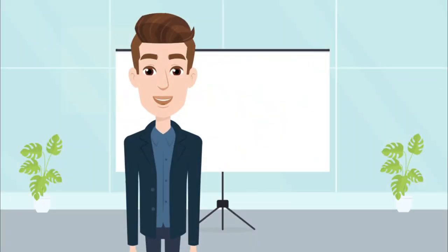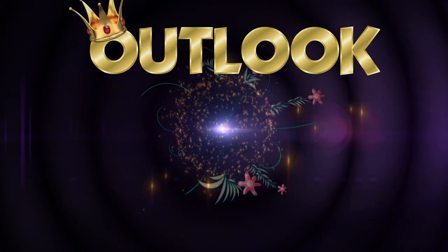Thanks for watching — let's make life fun too!